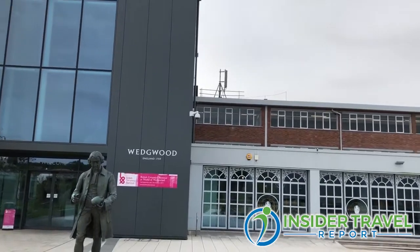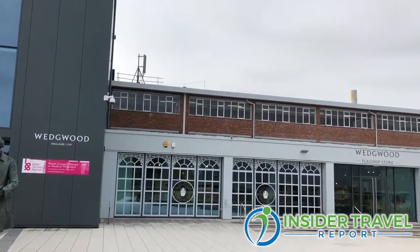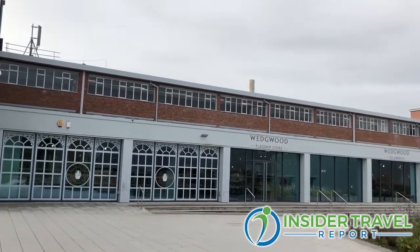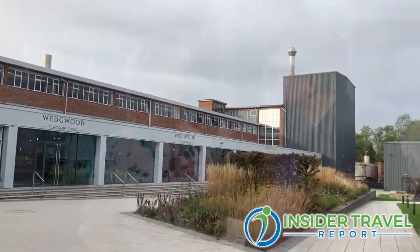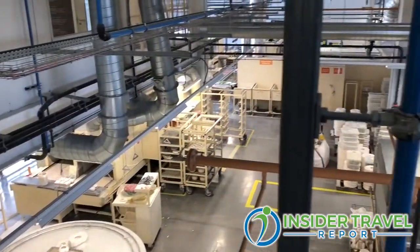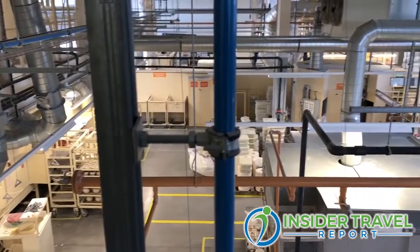This is the main factory. Generally when visitors come, they will know of the Wedgwood brand, but they don't necessarily know what we have here at World of Wedgwood unless they've done their research beforehand. One of our ambitions is to educate people on what we've got to offer. One of the main attractions is the factory tour — you get to see the production of Wedgwood with your very own eyes.